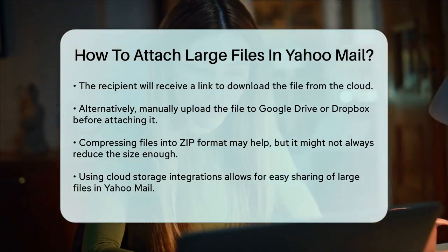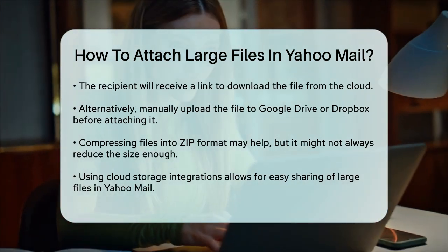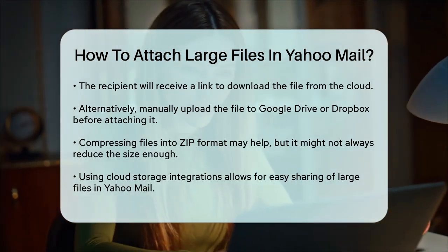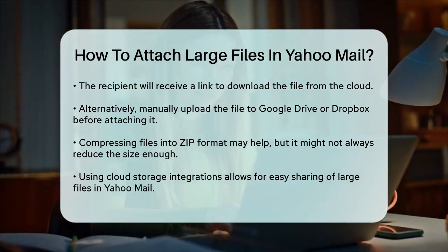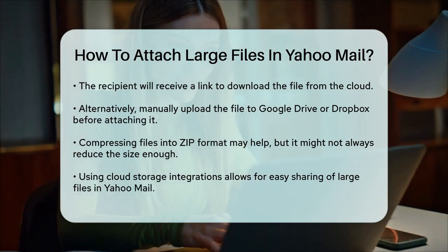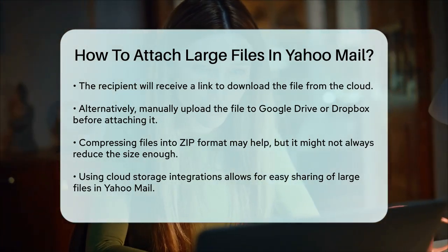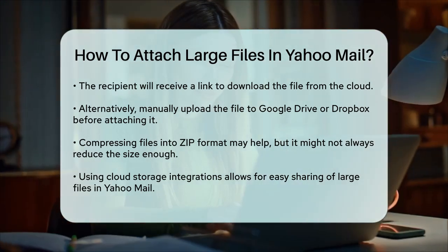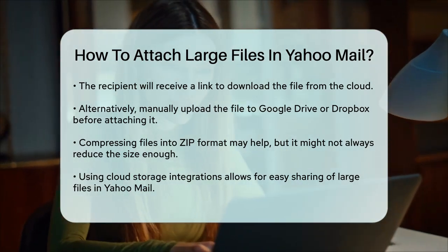Compressing the file into a zip file is another option, though it might not always reduce the size enough to fit within the 25 megabytes limit. However, it's worth trying if your file is just slightly over the limit. By using these cloud storage integrations, you can easily send large files through Yahoo Mail without hitting the attachment size limit. This way, you can share your files efficiently and without any hassle.